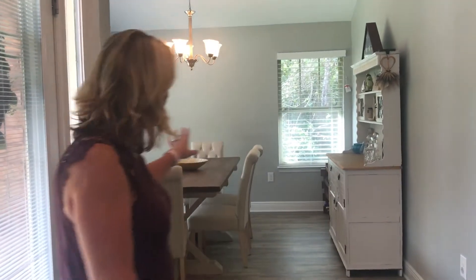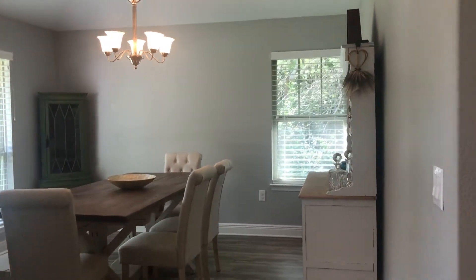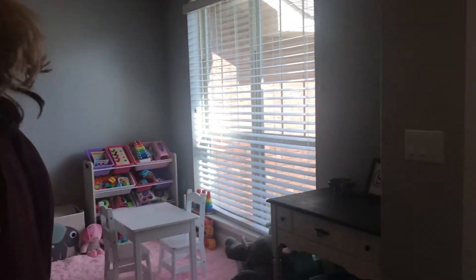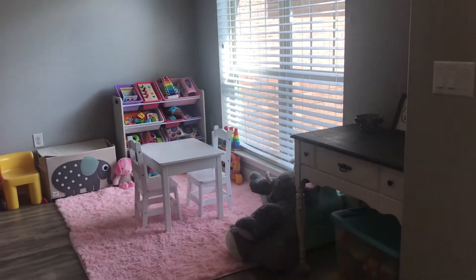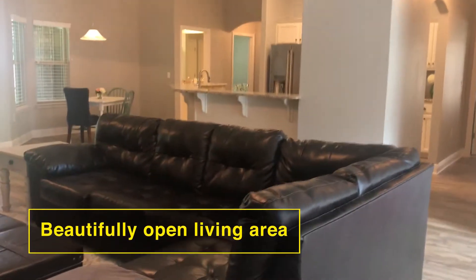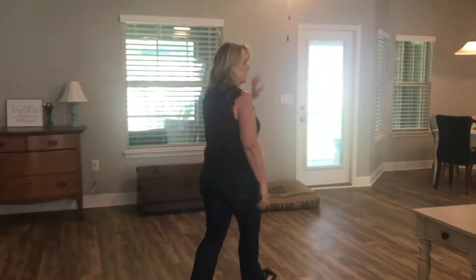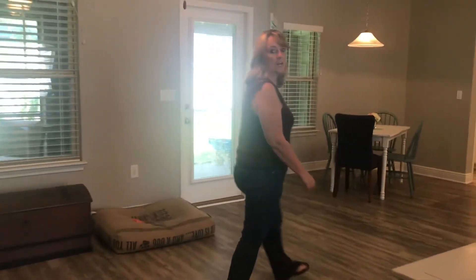Right here to the left of the door is the dining room, and then back this way we have another living space that is in front of the master bedroom right now, and then it opens into the bedroom over here.